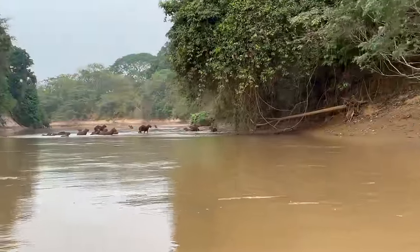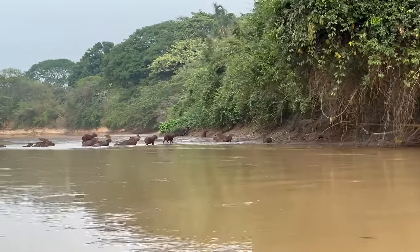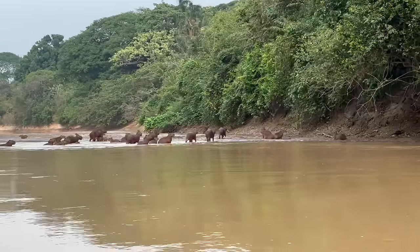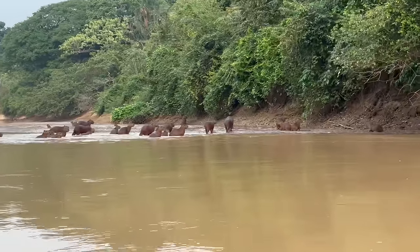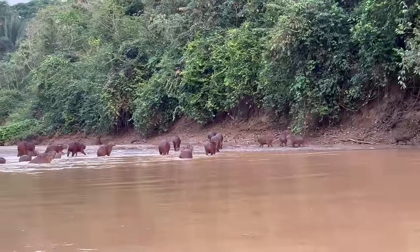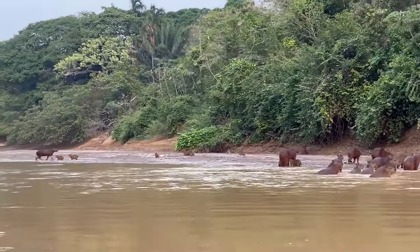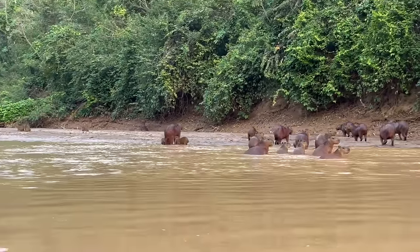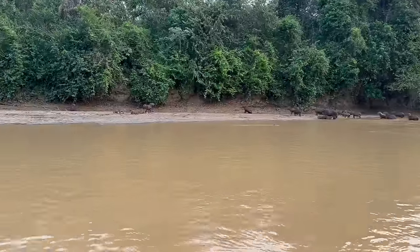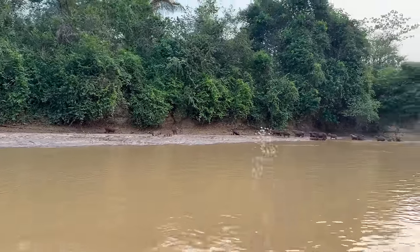Look at that — that's the herd of capybaras I want! You hear them barking? Oh my God, so cool! That is so neat. How many can you count right here? They are so chunky — those are young ones. Look at those nursing right there. Leche! That is epic. That's a big litter of babies right there — one, two, three, four, five, six. That's awesome.